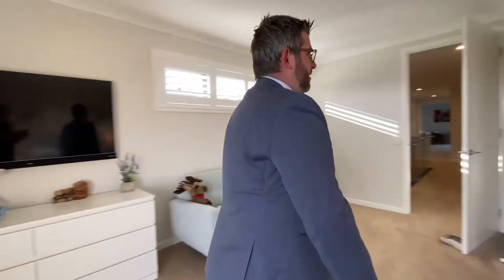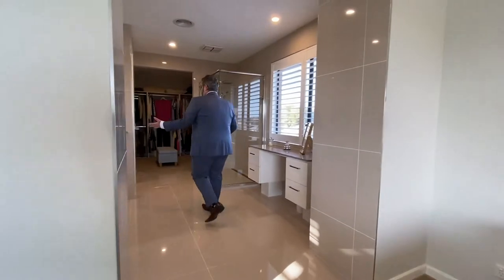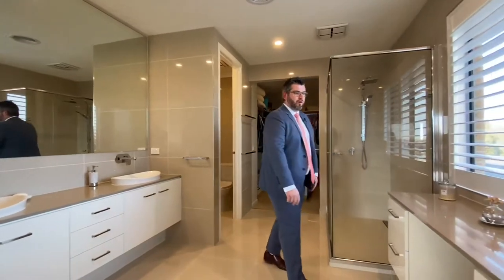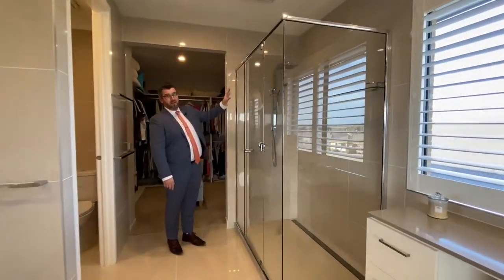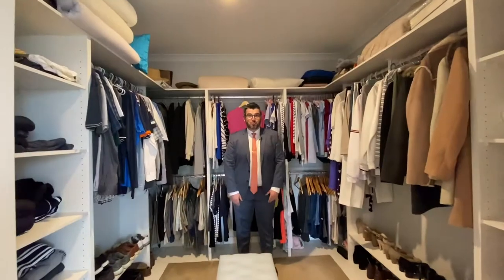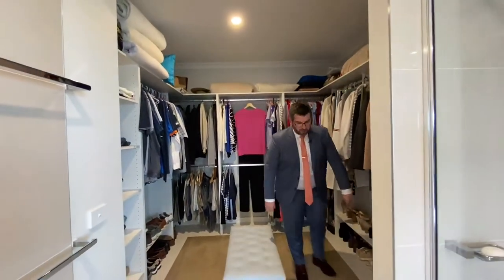This is what bathrooms should be — his-and-her sinks with a powder table, a double shower with a beautiful rain head again, they've spared no expense. There's a separate toilet so you can close the door, and then a fabulous walk-in robe — everything is well organized, very spacious, with double-hung shelving and a gorgeous place for shoes.